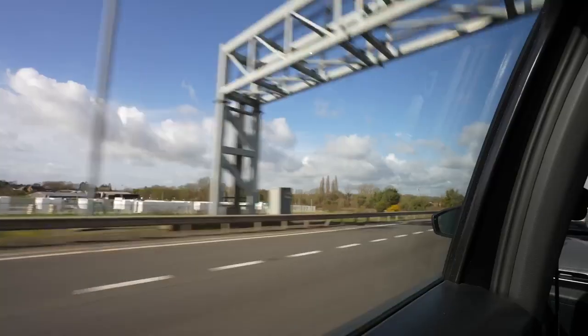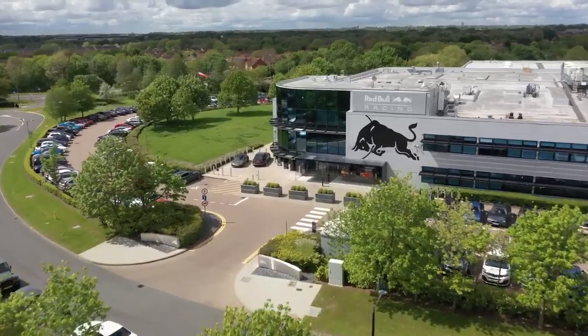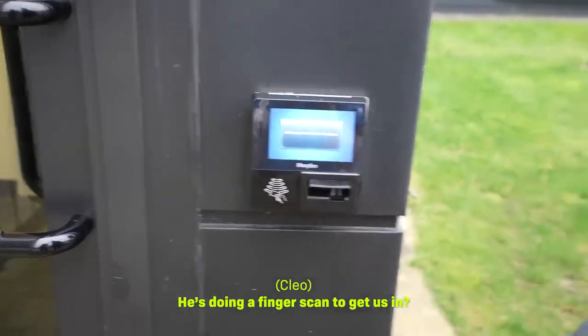I am on my way to the Red Bull factory. We're gonna get into some of the nitty-gritty engineering details but we're also gonna talk about the basics of a Formula One car. This is Jack. Jack's gonna get us into all of the secret rooms. He's doing a finger scan to get us in.